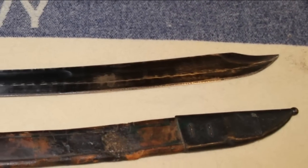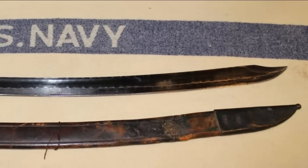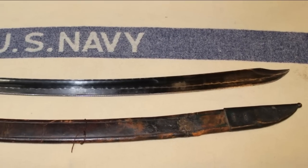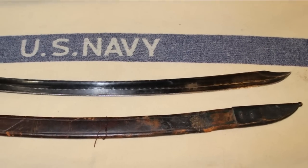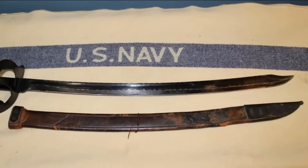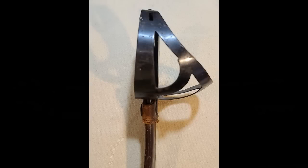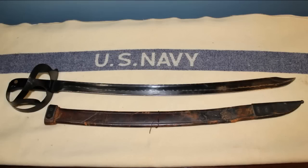The last cutlass to be purchased by the U.S. Navy for use as an actual weapon was the Model 1941. A lot of people have called this the 1917 variant, but in reality it is the Cloang — same dimensions, same cutouts. Small numbers of these were actually known to be used by Navy and Army personnel during World War II.